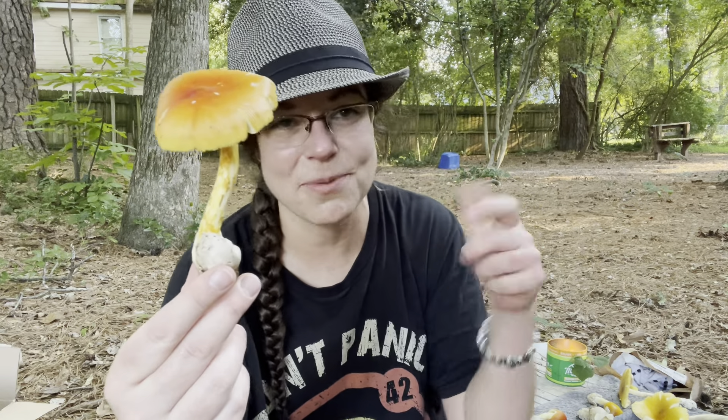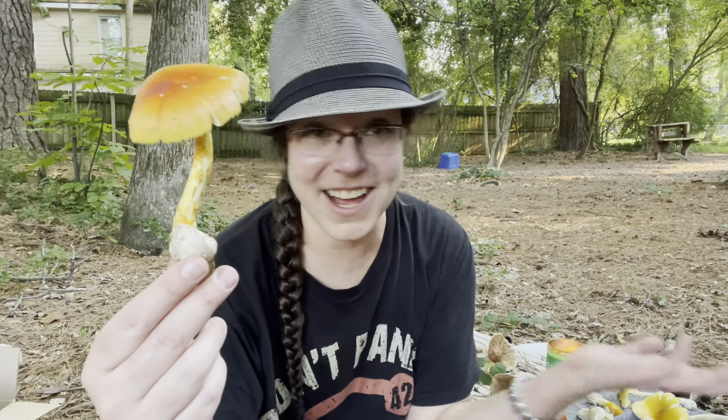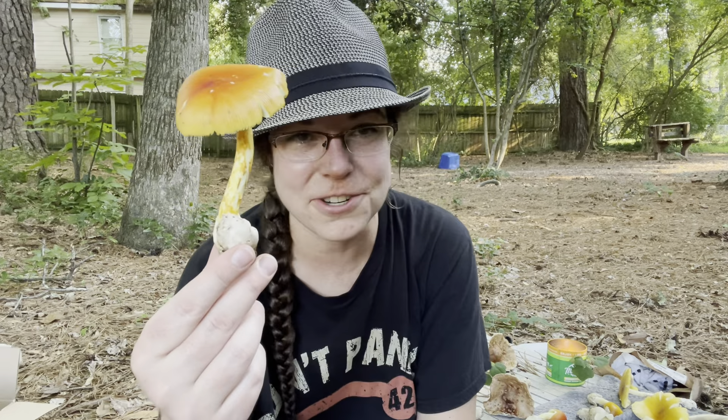I say sometimes because I'm going to show you a mushroom in a second that does not have a big sack of tissue at the base, but it still is a part of Amanita section Caesareae as far as I know.